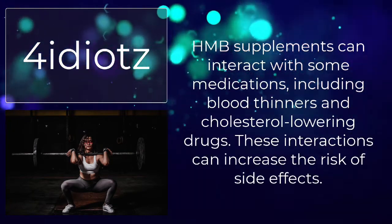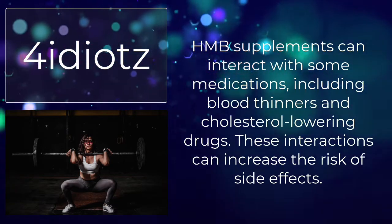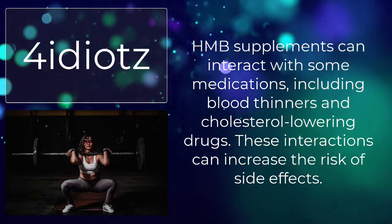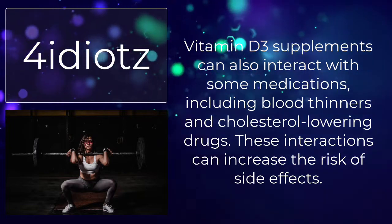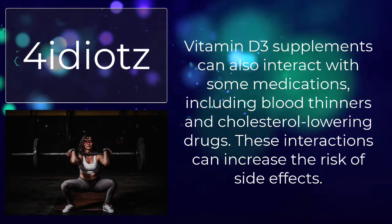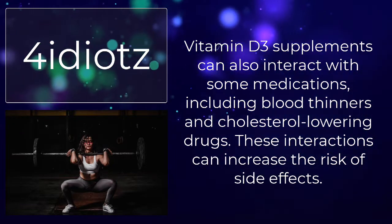HMB supplements can interact with some medications, including blood thinners and cholesterol-lowering drugs, which can increase the risk of side effects. Vitamin D3 supplements can also interact with some medications, including blood thinners and cholesterol-lowering drugs, similarly increasing the risk of side effects.